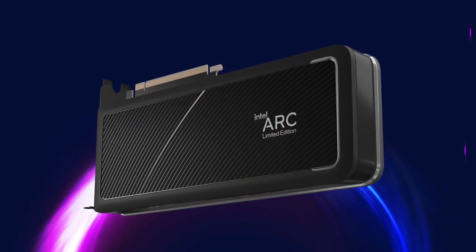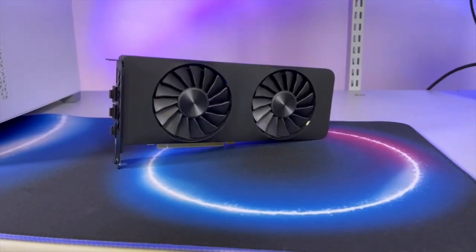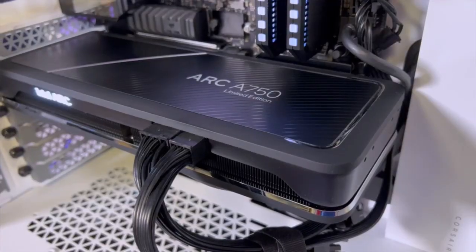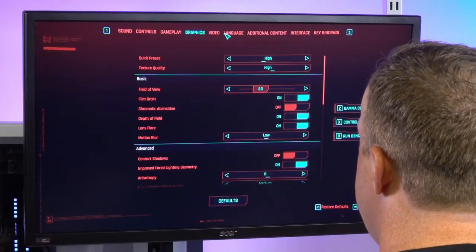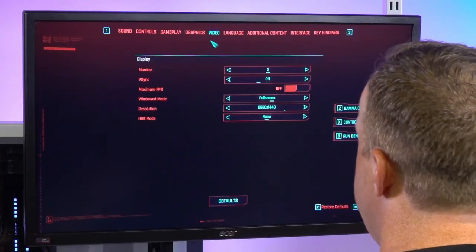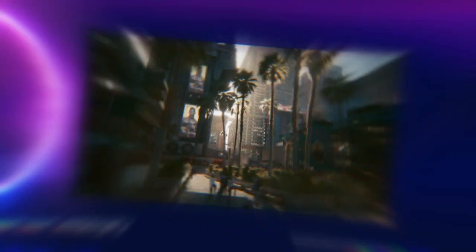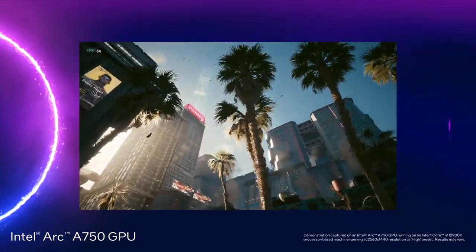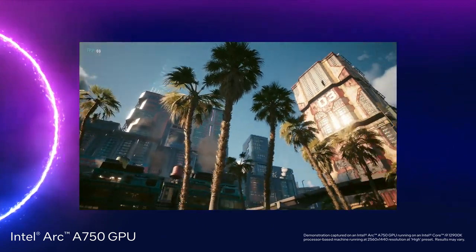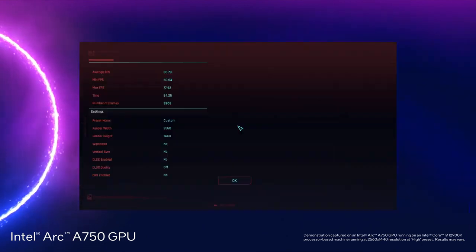The first one of these starts today. Let's take a look. This system is powered by our upcoming Intel Arc A750 limited edition graphics card. Here is the high quality preset. I'm gonna go ahead and run this benchmark. What you'll see is the gameplay is very smooth.